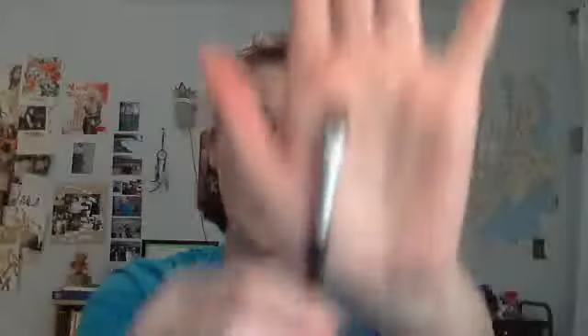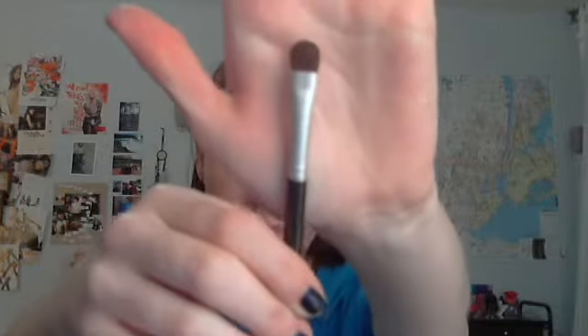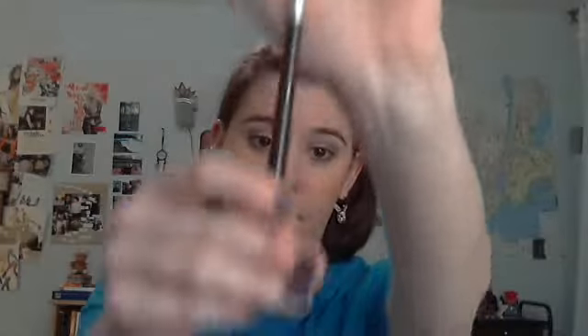One eyeshadow brush that is one of my all-time favorites — you'll probably hear me talk about this a lot — is the Sephora Medium Shadow Brush. I got this probably five or more years ago and it looks brand new despite the writing being rubbed off. It is perfect for all-over color. You can pack it on, and then put in the crease color by turning the brush — so you can pack them on and then turn it, and it just works amazing. It has never shed on me. I would highly recommend this.